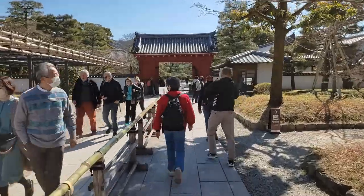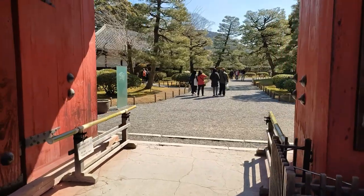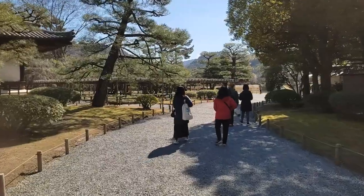At the Byoudouin Temple, you are allowed to film and take photos, but you can't live stream. You can't take photos inside the buildings either.